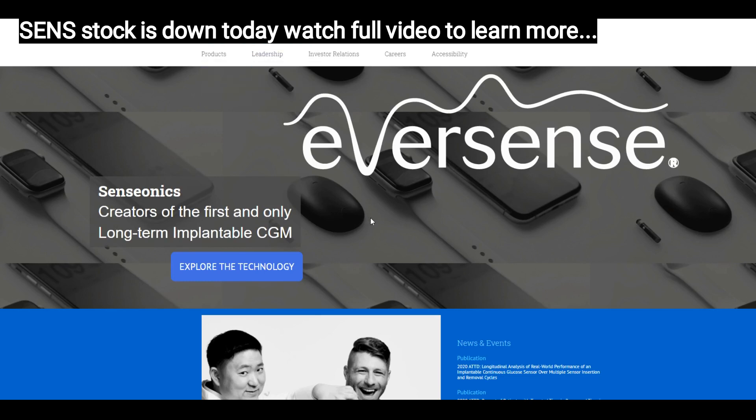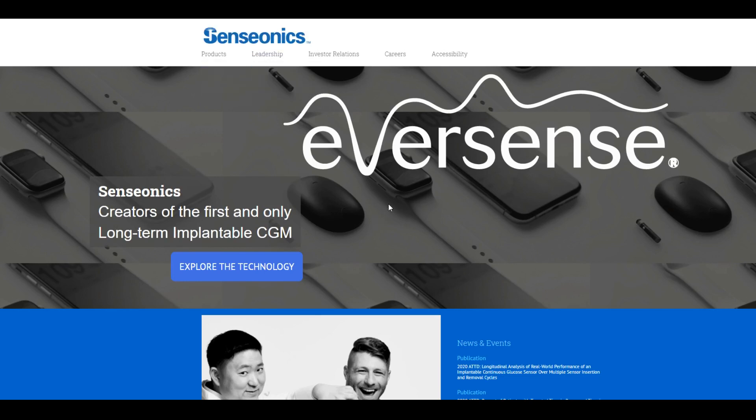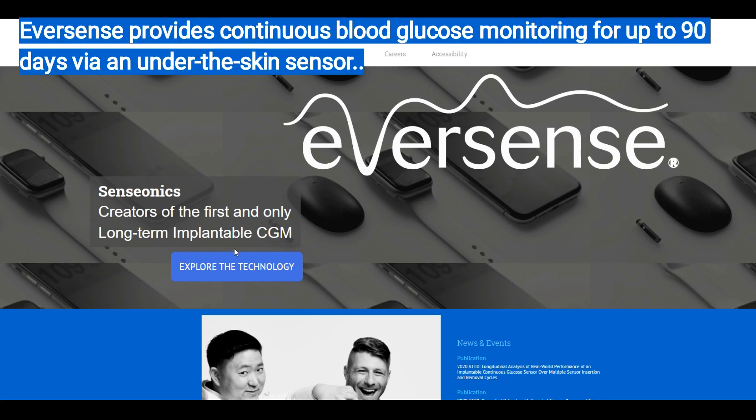We're discussing SensorNix. I'm currently on the SensorNix website. As you guys know, I've been pushing the stock over the last few months. We have made profits so far because we got in in the low twos and were able to make a profit once it crossed over $5 per share.